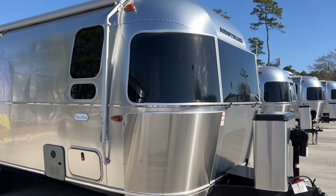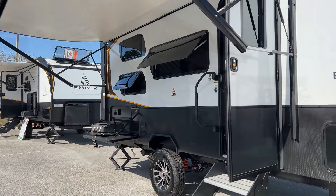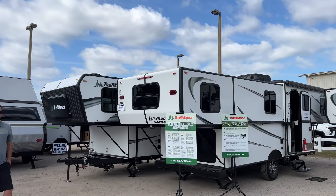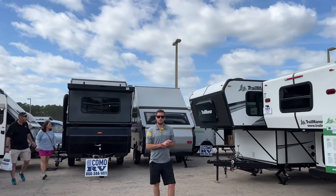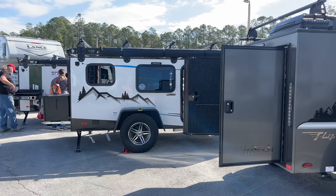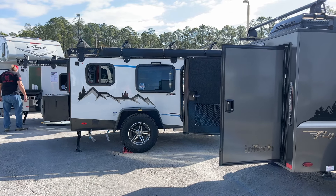We have travel trailers of all sizes, types, and price points. We also have pop-ups. If you're looking for an easy-to-tow trailer, we have a large selection of trail manners and A-liners here at the show. And if you're looking for a super light towable, we have a large selection of those as well.